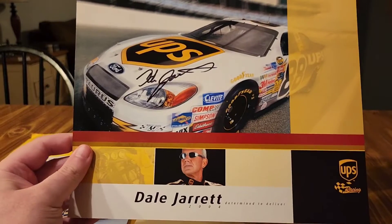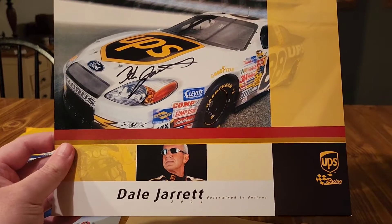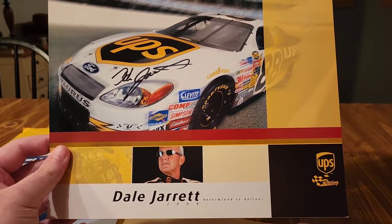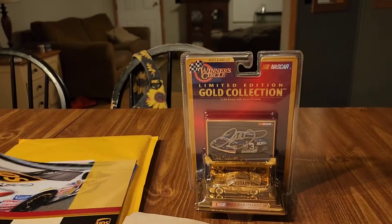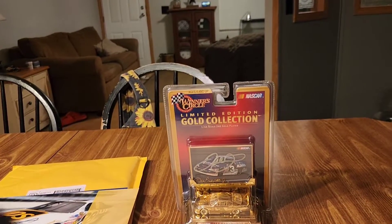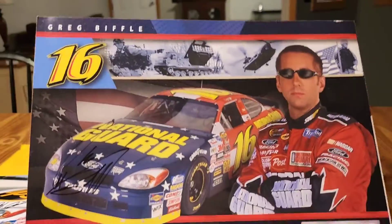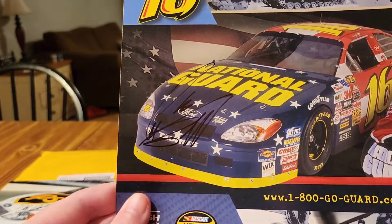Really pumped about this one — Dale Jarrett, when he drove the UPS car. There's a close-up of the autograph. Got a couple of Greg Biffle signed cards right there.